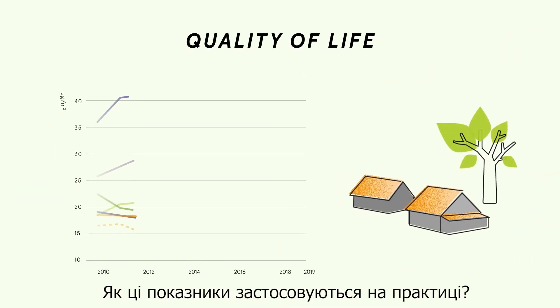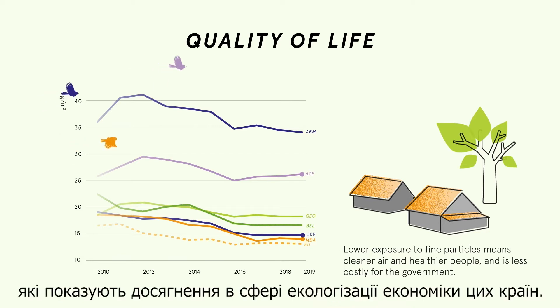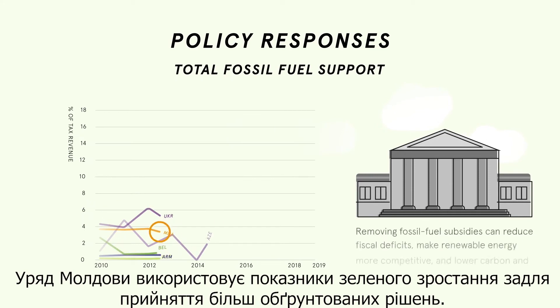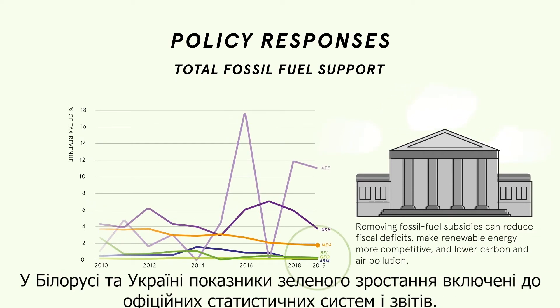How are these indicators used in practice? Azerbaijan, Moldova and Ukraine developed reports that show progress in greening their economies. The government of Moldova is using green growth indicators to make better informed decisions. Belarus and Ukraine included green growth indicators in regular statistical systems and reports.